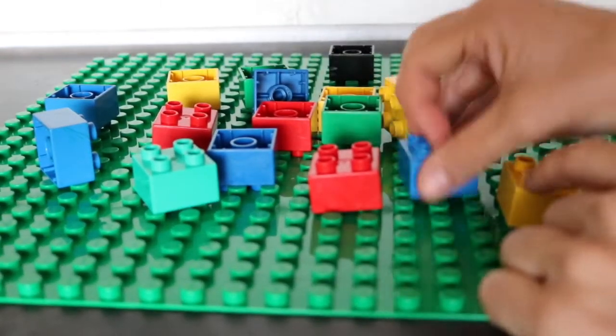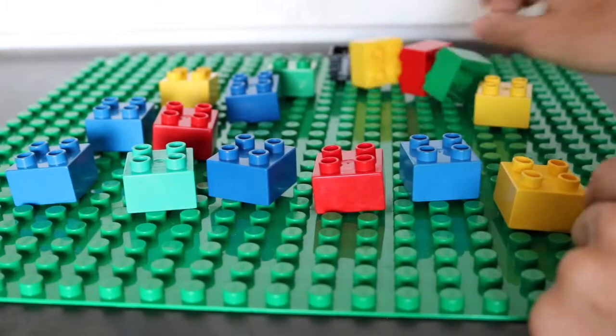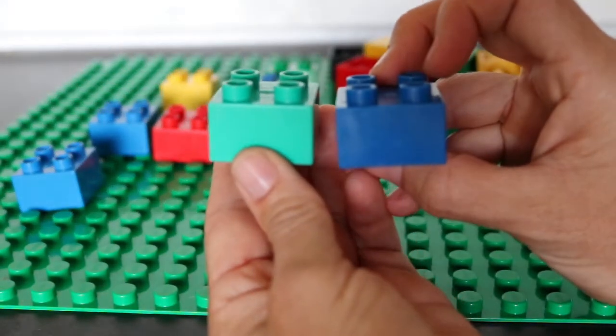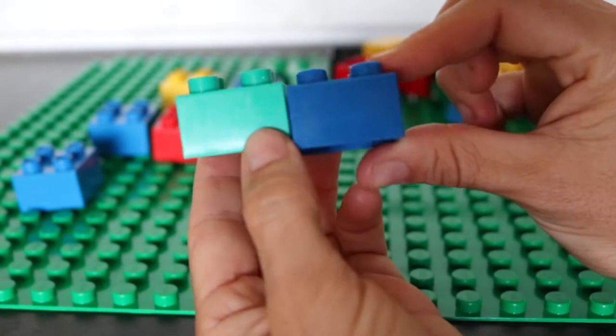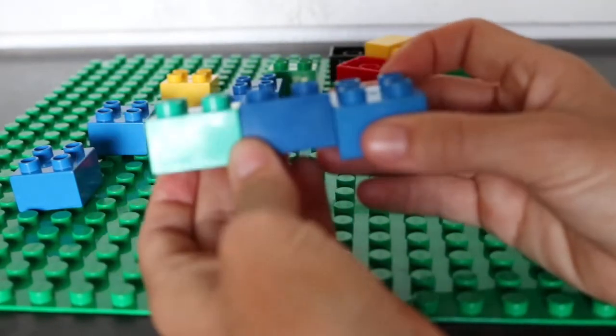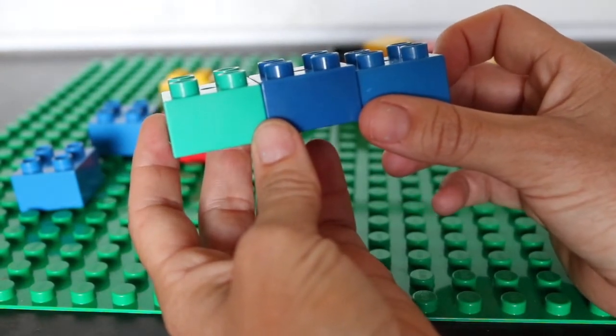An amino acid plus an amino acid plus an amino acid equals a chain. When you have a small chain you have a peptide, and when you have a large chain you have a protein. Let's get out the Legos. We're amino acids, simple little building blocks of proteins. Sometimes when we get together we form a bond, and then we form another bond.